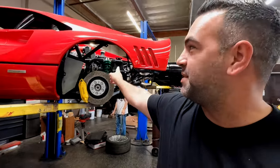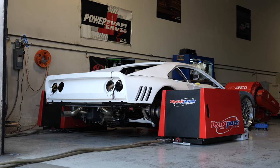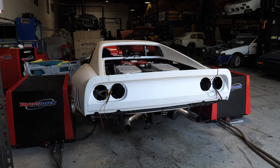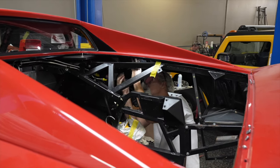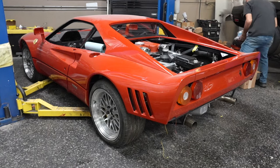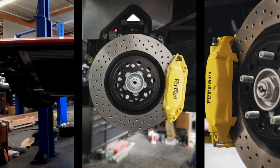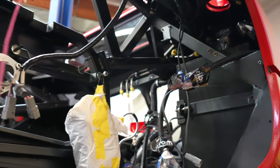Ferrari 288 GTO project — the last time you saw this car it was in a dyno clip and it made really good horsepower to the wheels on pump gas. Now, as you can see, it's Rosso Corsa red. We still have the test fitment wheels on it — these are not the final wheels. We have custom three-piece center-lock wheels with an adapter going on this car, and they also have to fit Ferrari 360 Modena brakes. We'll do a full video on this car once all the other details are taken care of.